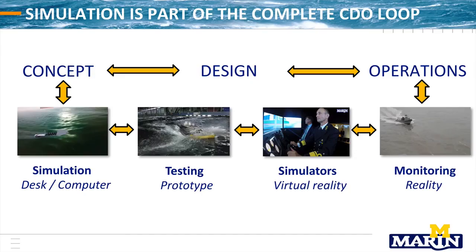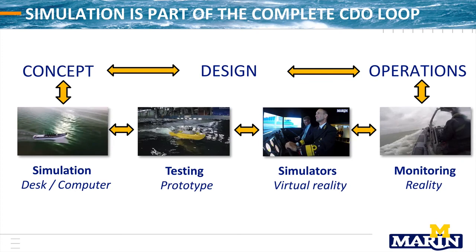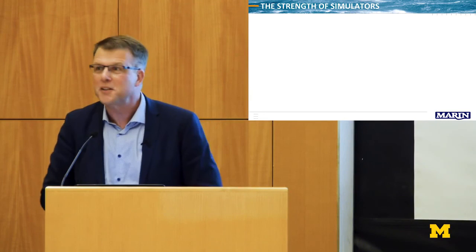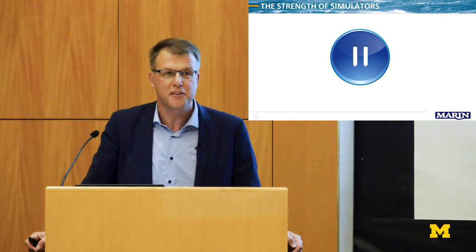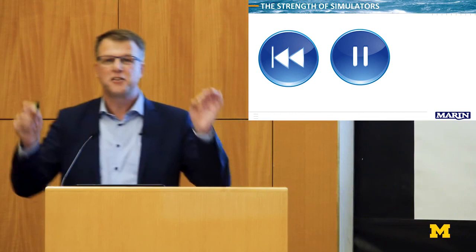You have to combine the small ship simulator with all the large ships around them — people on larger simulators working from large bridges. So for this problem: simulation, desktop, model testing, moving simulators, and monitoring to link concept development to operation. The strength of a simulator is the pause button — and it also has a rewind button. The strength of a simulator is that you're allowed to fail, and as a result you're allowed to learn.